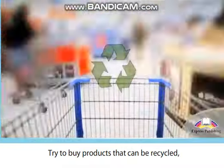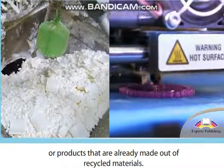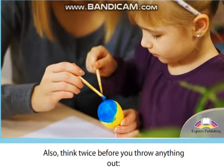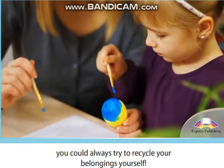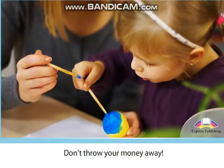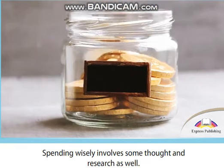Then of course there's always recycling. Try to buy products that can be recycled, or products that are already made out of recycled materials. Also, think twice before you throw anything out — you could always try to recycle your belongings yourself.